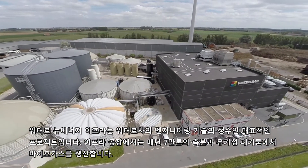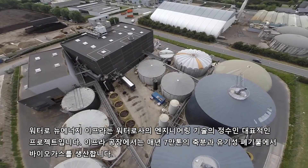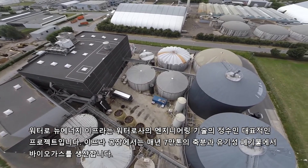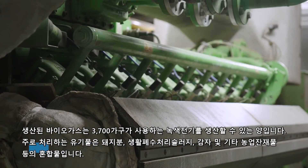Waterloo New Energy in Ypres is a showcase biogas plant for environmental technologies of Waterloo Engineering. The plant converts annually around 70,000 tons of manure and organic waste into biogas — an amount that can yearly provide 3,700 families with green electricity.